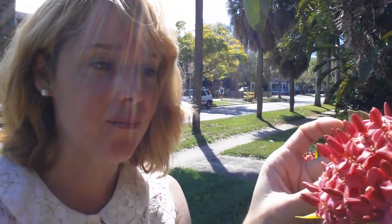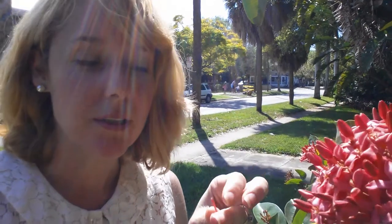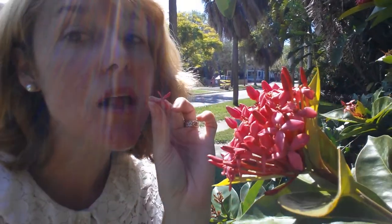The cool thing about these flowers is — and I used to do this when I was little — you can pull the flowers right off of the cluster and they have some sweet nectar inside that you can suck out. It's very cool.